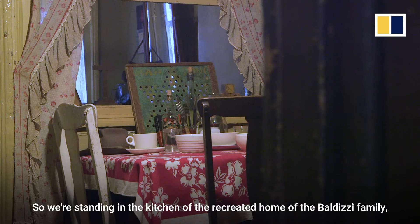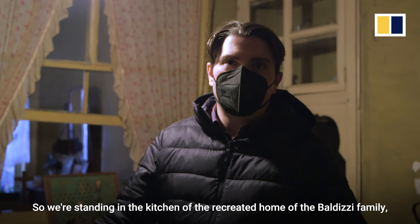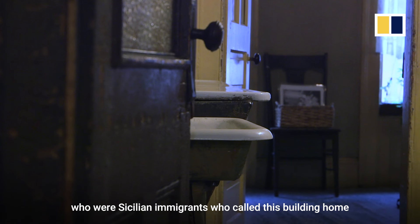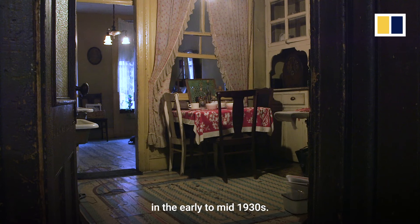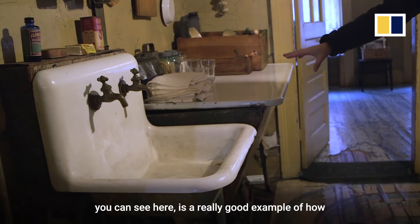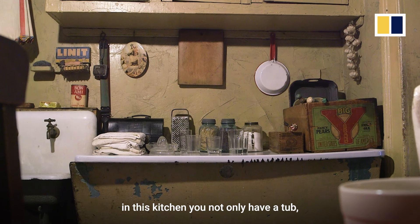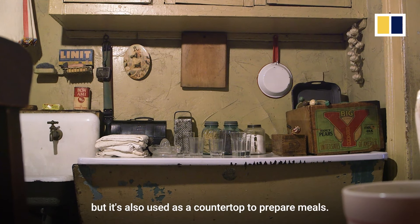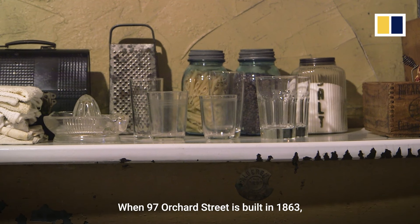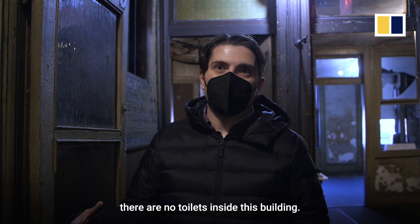We're standing in the kitchen of the recreated home of the Baldizzi family, who were Sicilian immigrants who called this building home in the early to mid-1930s. What's interesting is this is a really good example of how in this kitchen you not only have a tub, but one also used as a countertop to prepare meals. When 97 Orchard Street was built in 1863, there were no toilets inside the building.